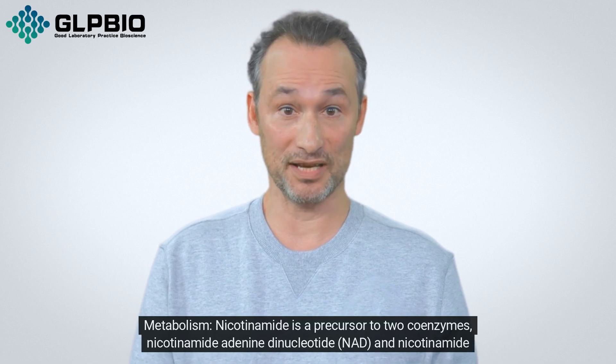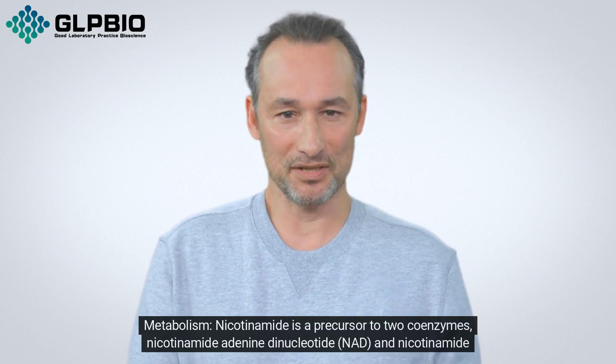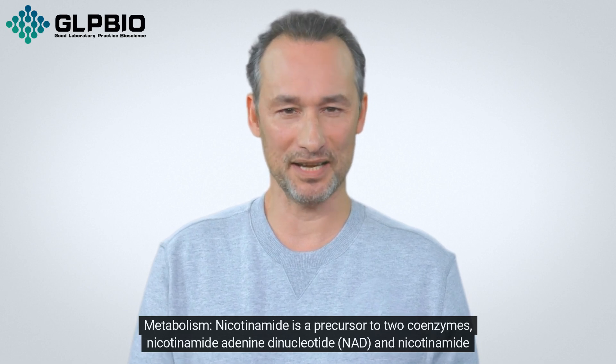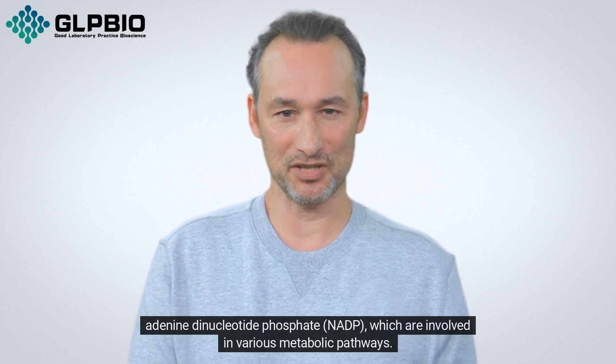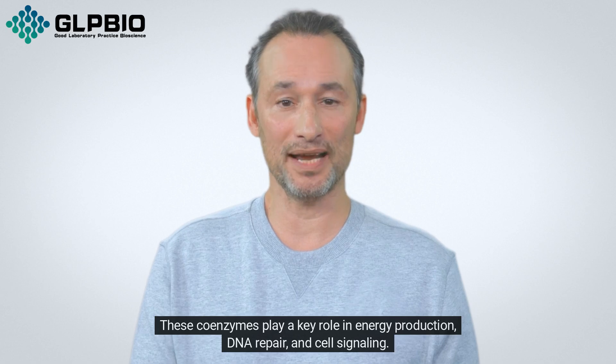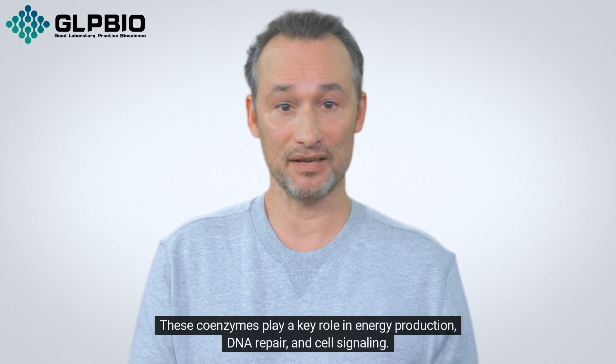Metabolism: Nicotinamide is a precursor to two coenzymes, nicotinamide adenine dinucleotide (NAD) and nicotinamide adenine dinucleotide phosphate (NADP), which are involved in various metabolic pathways. These coenzymes play a key role in energy production, DNA repair, and cell signaling.